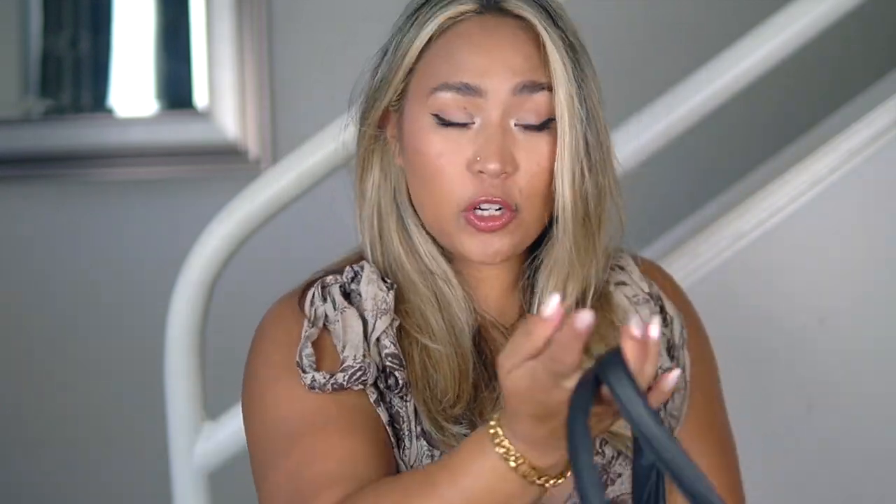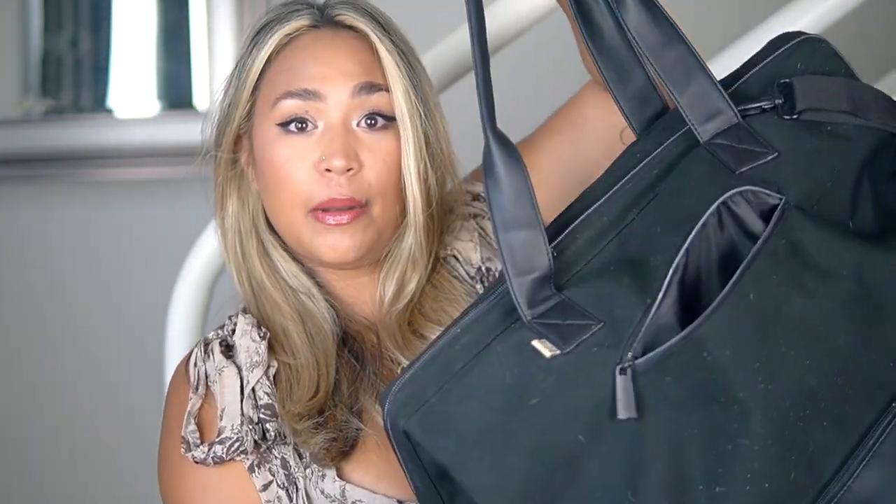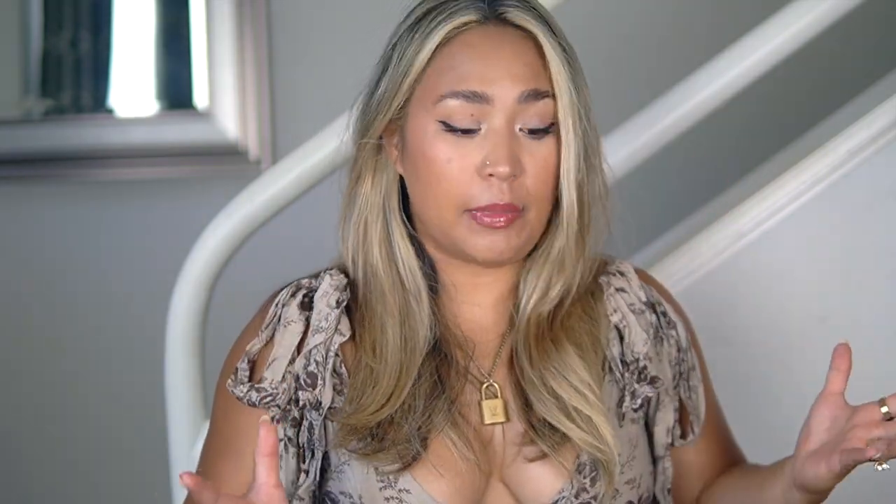I'm going to run through each one, give you a mini review, whether or not it's worth it, and what I recommend each bag for. I'll start with my very first bag — I did a full review and dedicated unboxing on it, which I'll link here. The first bag I ever got from BÉIS was the Classic Weekender Bag in black, one of the first bags she came out with, and I'd say it's one of the most popular bags she sells.